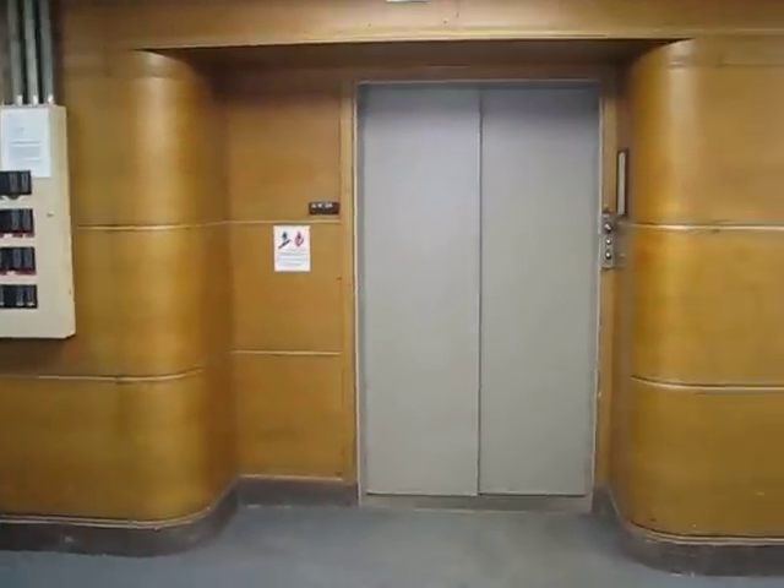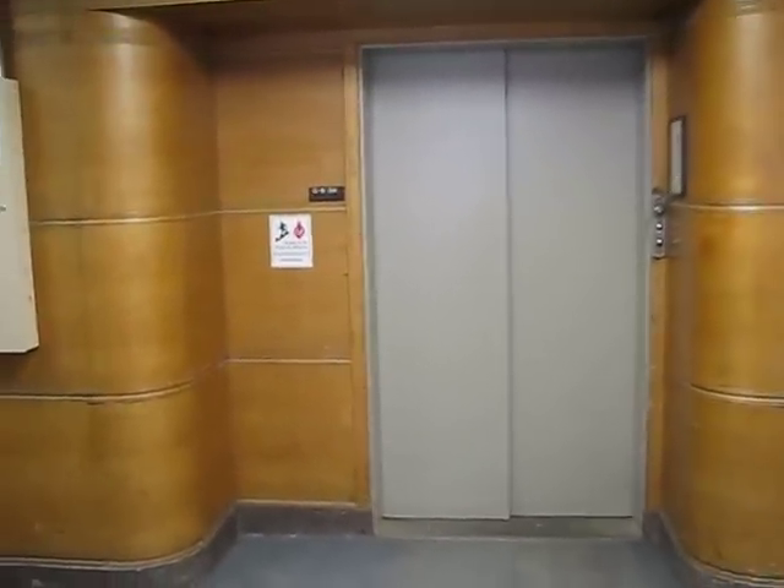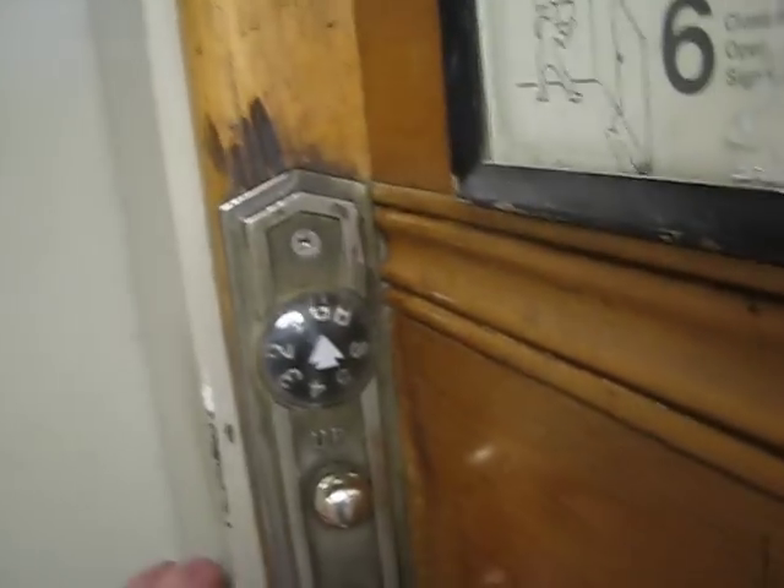Here we come to the original hospital elevator at the University of Rochester Medical Center. This Otis dates back to 1926. This was the first elevator here. Classic fixtures.